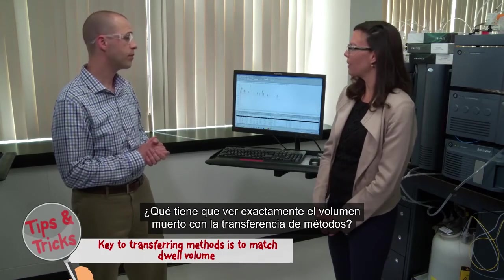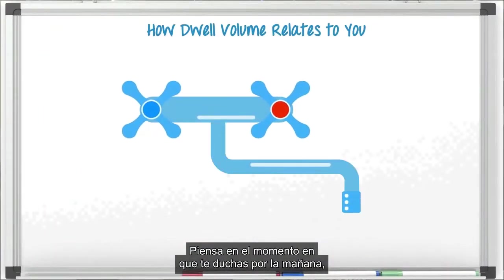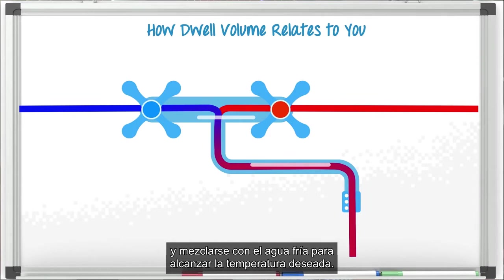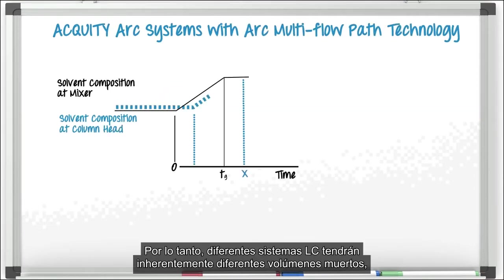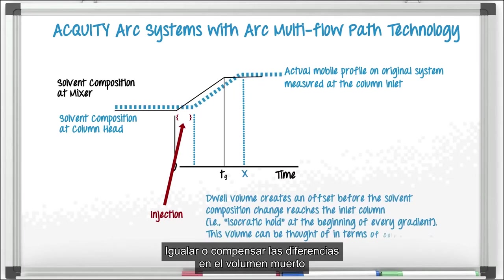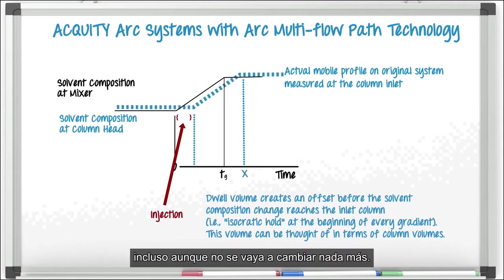So what exactly does dwell volume have to do with method transfer? Well, let's use an example that everyone can relate to. Think about every morning when you take a shower and you first turn on the hot water. When you stick your hand in that faucet to check the temperature, is it immediately warm? No — that's because it takes time for the hot water to get through the pipes, into the faucet, and mix with the cold water to get to the temperature that you want. That delay is very similar to the dwell volume in an HPLC system. Different LC systems will inherently have different dwell volumes, which means it will take varying amounts of time for the solvents to get mixed and carry that sample to the column to be separated. Matching or compensating for differences in dwell volume is key to the success of moving an LC method from one system to another, even if you're not changing anything else.